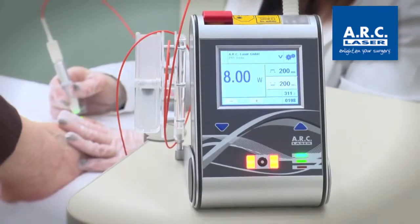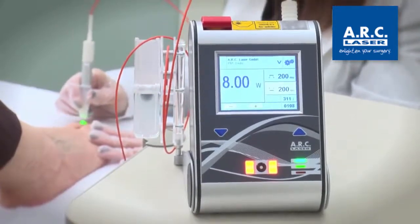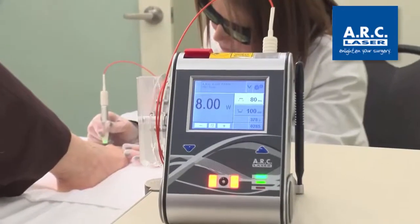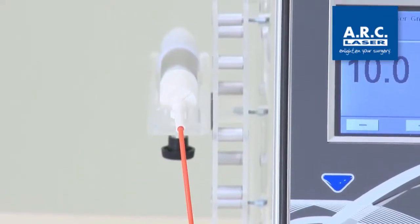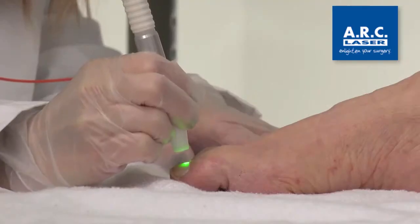The laser is generated directly by semiconductor diode technology inside the device and utilizes a sophisticated optical system to couple the laser power into a thin optical fiber. The optical fiber carries the laser energy to the hand piece and from there to the affected area.